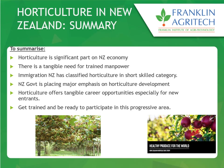To summarize horticulture in New Zealand — it's a primary sector, it has high demand, it plays an important role in the New Zealand economy, and we need trained manpower. There is a significant lack of workers and people are needed in the industry. Immigration has classified horticulture as a short-skilled category and the government is emphasizing developing more training centers where people can be trained and employed in the industry.